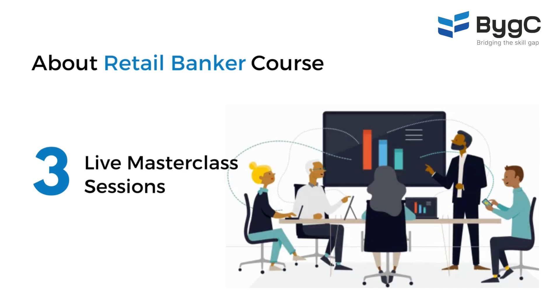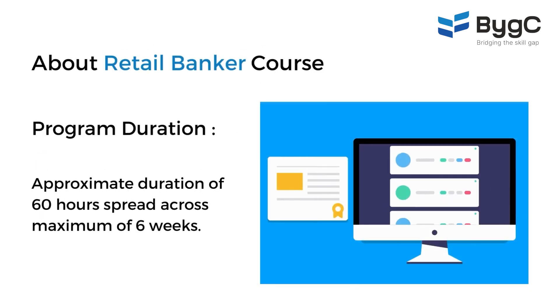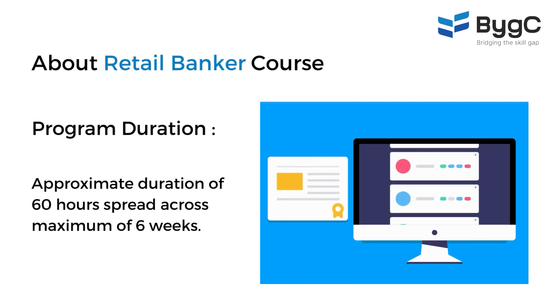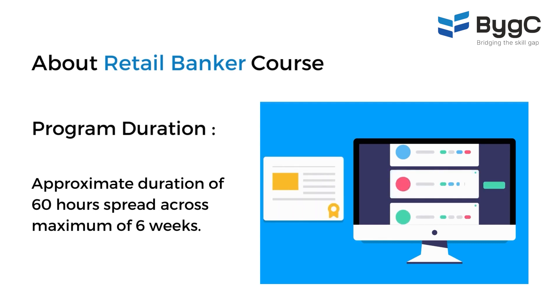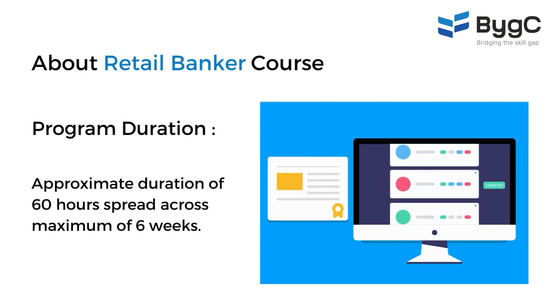The entire program will run for roughly about 60 hours, plus or minus a few hours depending upon how fast you are in completing the tests and assignments. This will be spread across six weeks. Many people complete this course in three to four weeks, but maximum you have six weeks to complete this course.